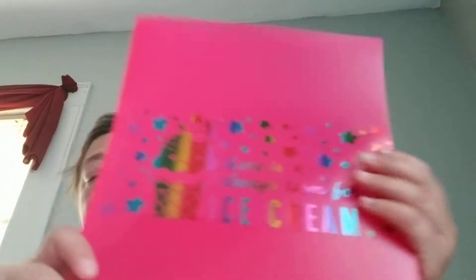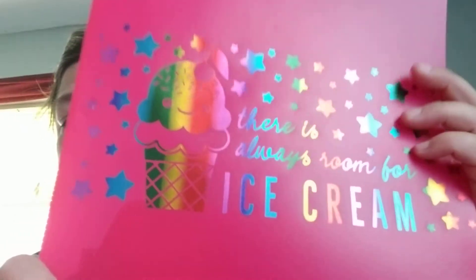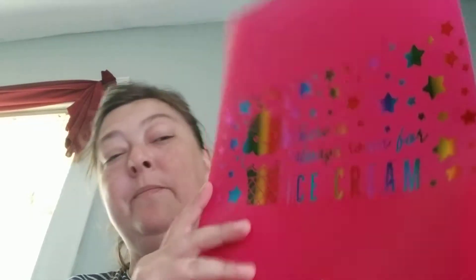In the school supply section, I found this cute really pink folder and I thought I'd try to make a happy planner cover or use it for the inner folder part of a happy planner. There was also this one that says 'There Is Always Room for Ice Cream' — maybe I should just give that to Liz since she definitely believes that.